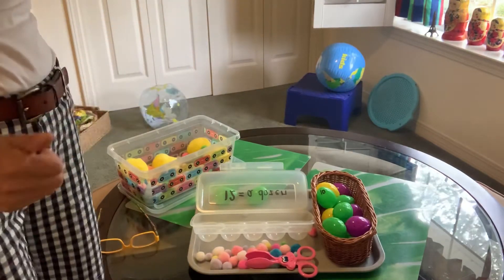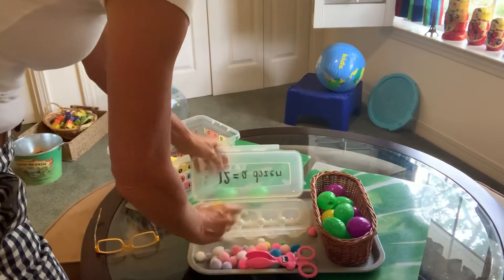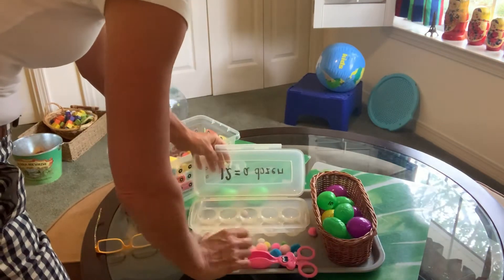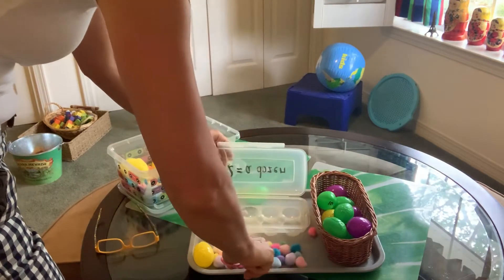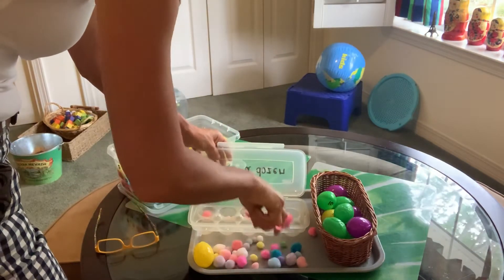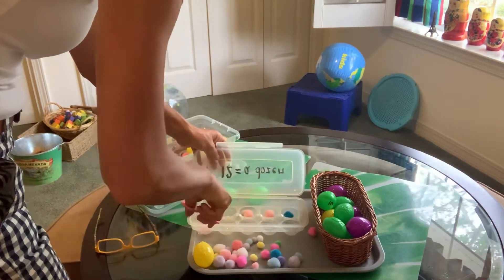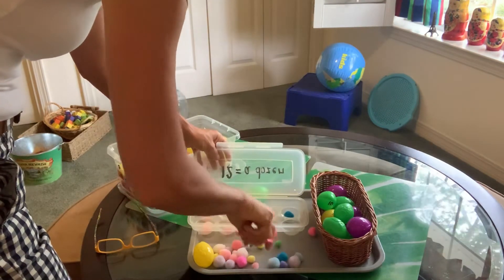Close your eyes and pick a number. Eight. So I'll do 1, 2, 3, 4, 5, 6, 7, 8.